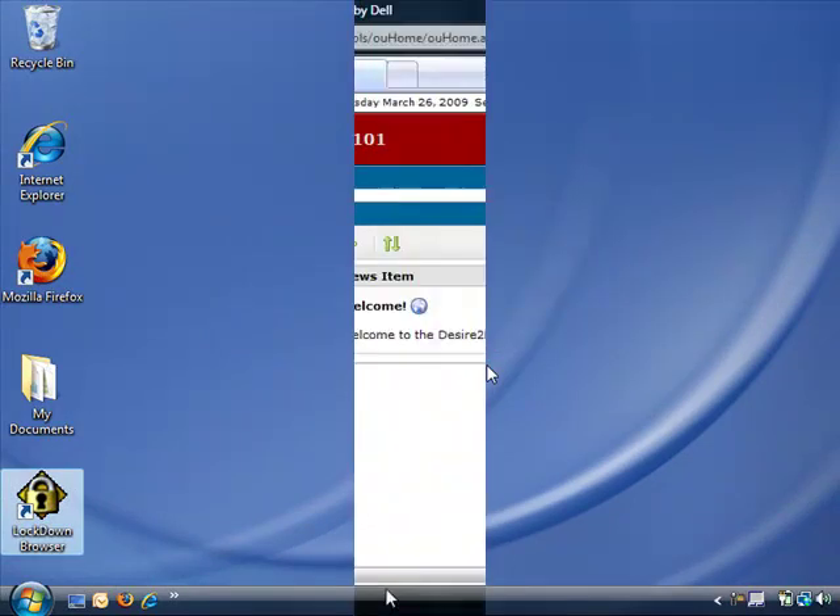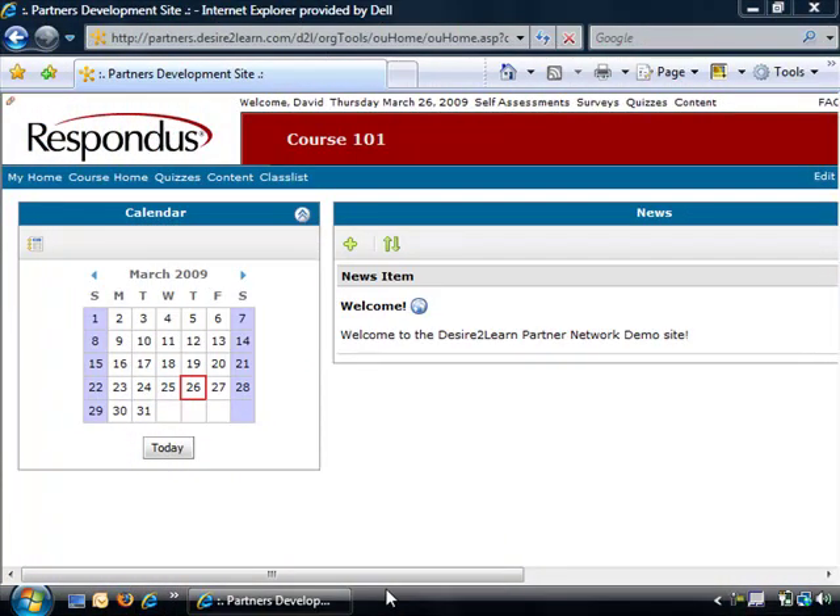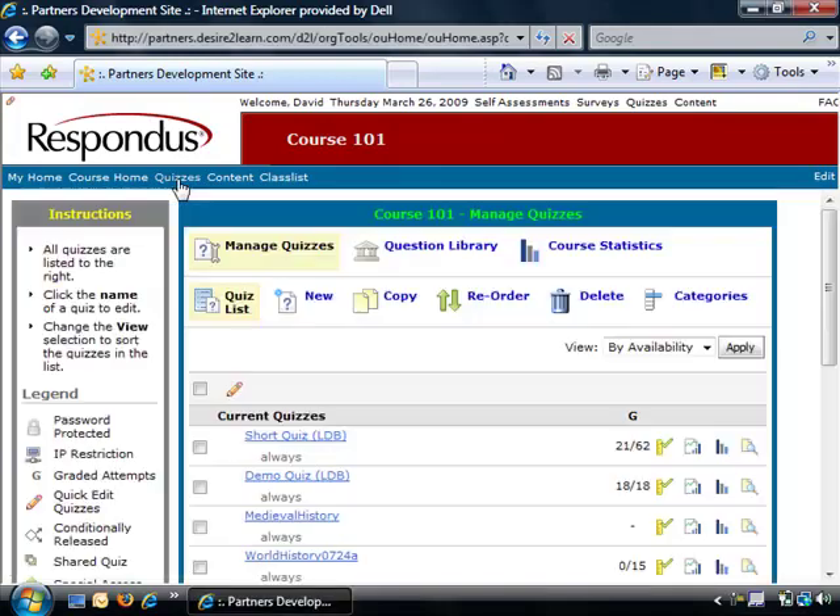It is easy for instructors to prepare a quiz for use with Respondus Lockdown Browser. First, the Desire2Learn administrator must enable the Respondus Lockdown Browser option from the Dome control panel. This will make several additional quiz settings available to instructors. To view these settings, select the Quizzes link from the toolbar.